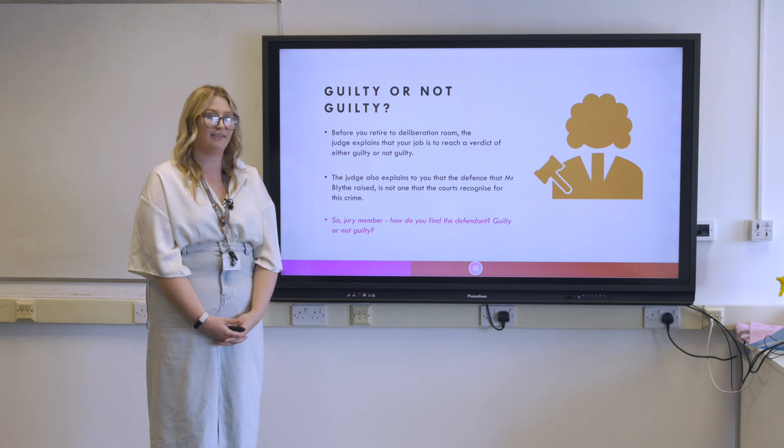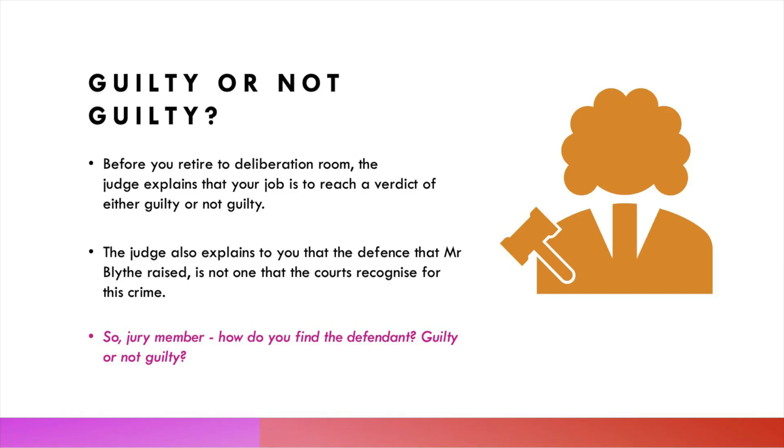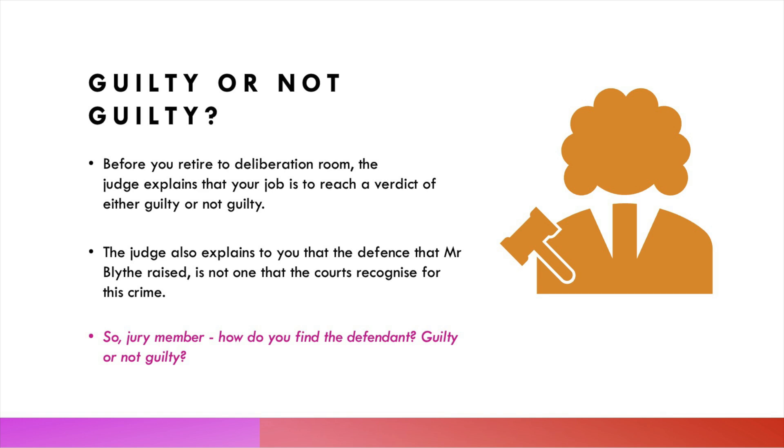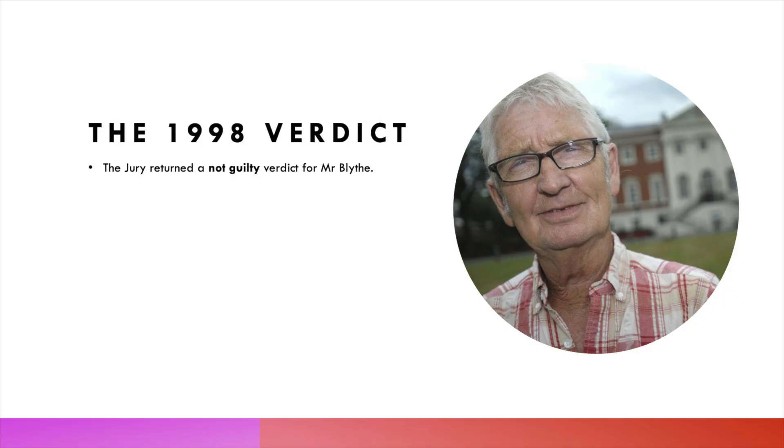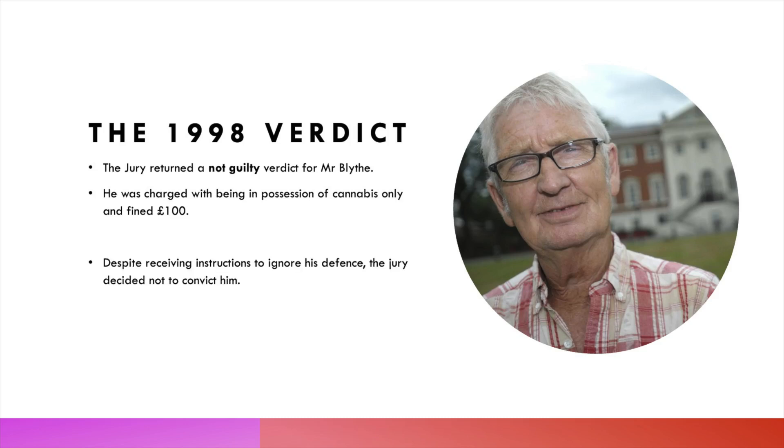So, how would you find the defendant — guilty or not guilty? Pause the video and have a think. The actual verdict reached by the jury in 1998: they found the defendant not guilty of cultivating cannabis with the intention to supply. However, he was convicted of being in possession of it — he couldn't argue he didn't have it — and was therefore fined £100 and was able to spend the rest of his wife's days with her.